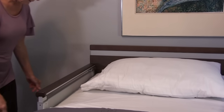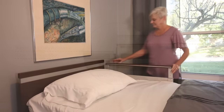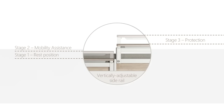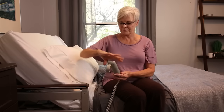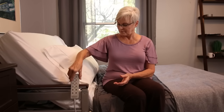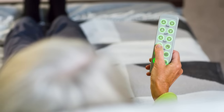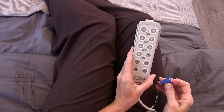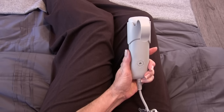The assist rails can be easily maneuvered into any of three different positions depending on the desired level of security, protection, assist or rest. The hand controller can be conveniently hung on either rail or placed in the flexible holster. Each bed function has its own corresponding button, and the buttons illuminate for improved visibility. For added security, caregivers may limit certain functions using the locking key on the back of the hand control.